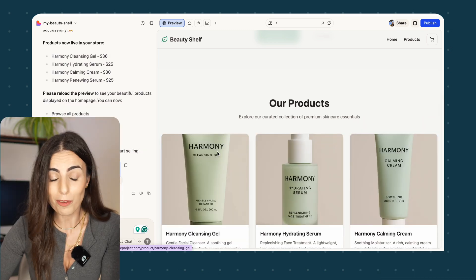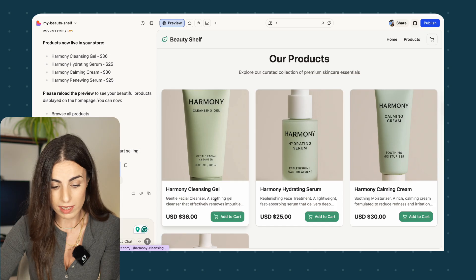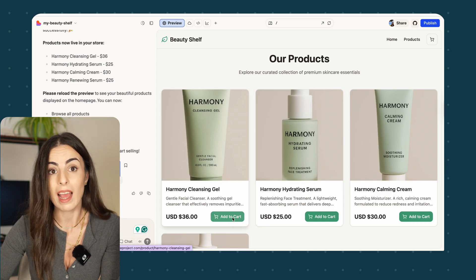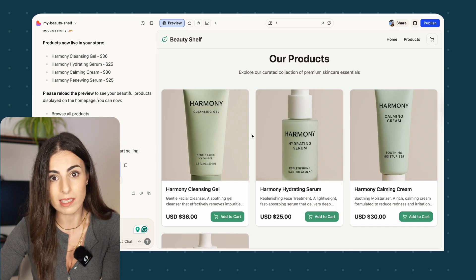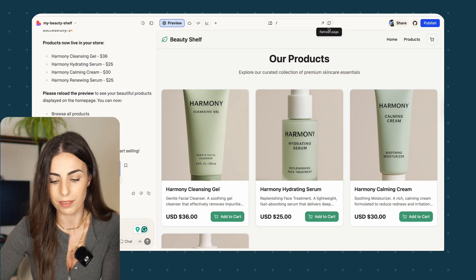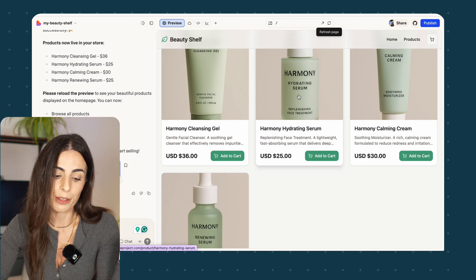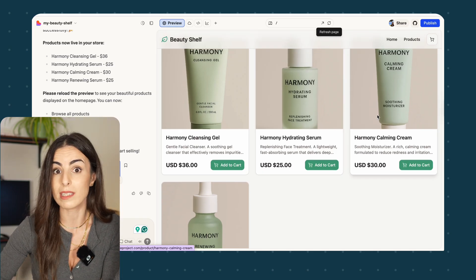In a few seconds Lovable returned the four products, and as you can see they are all listed with titles, prices, and a buy button. By the way, if while using Lovable you don't see updates reflecting, just refresh the page and they will be live. So now I have my four products live, but let's see — instead of having them listed this way, I want to list all four products in one row on desktop.